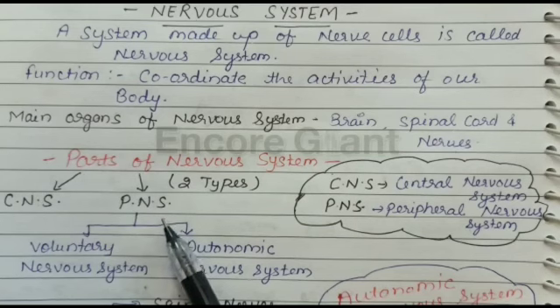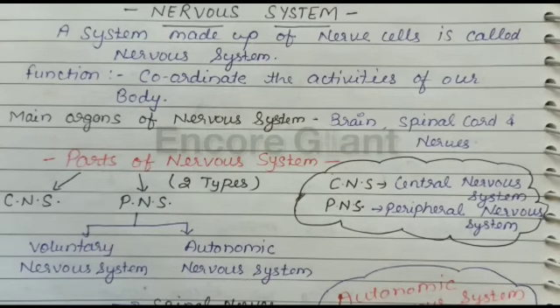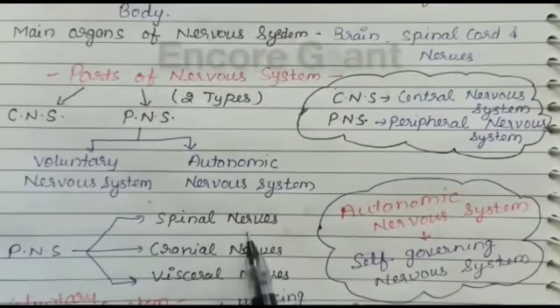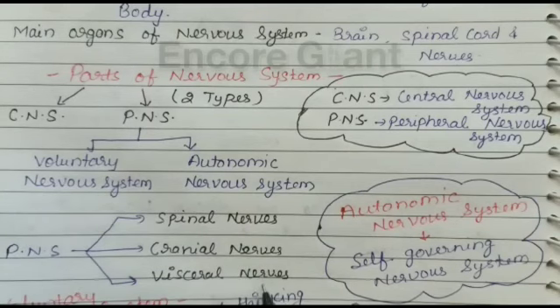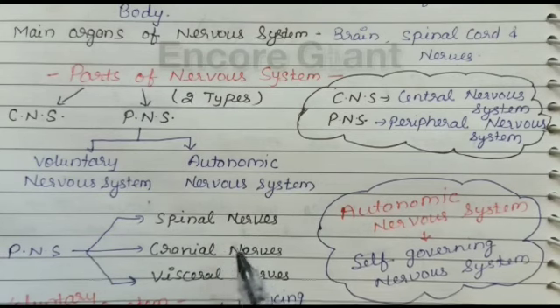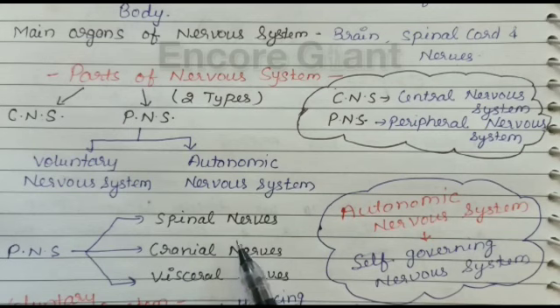All nerves of the peripheral nervous system enter or leave the central nervous system. There are three types of nerves which make up the peripheral nervous system: spinal nerves, cranial nerves, and visceral nerves. Spinal nerves arise from the spinal cord along most of its length and spread throughout the body except the head. They carry both sensory and motor neurons and are described as mixed nerves.